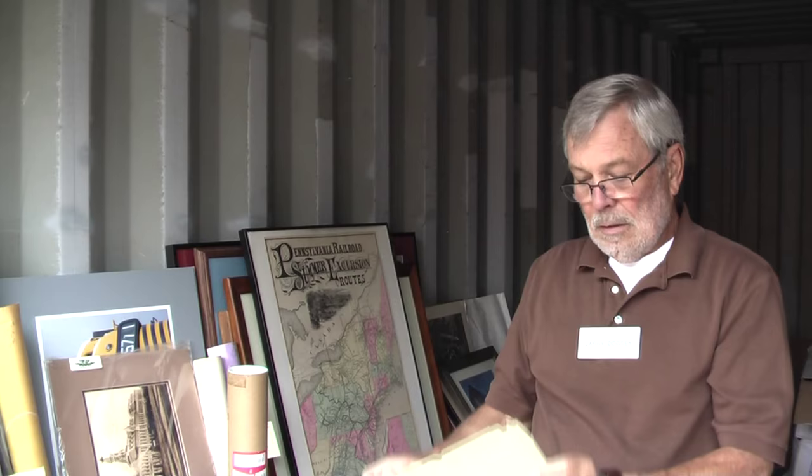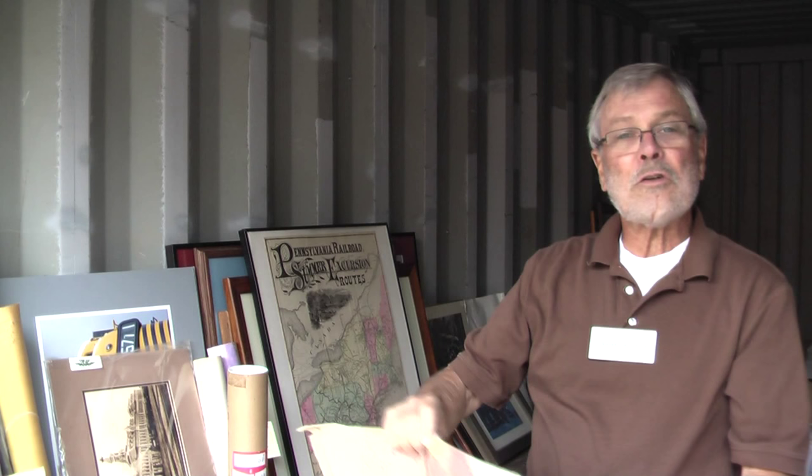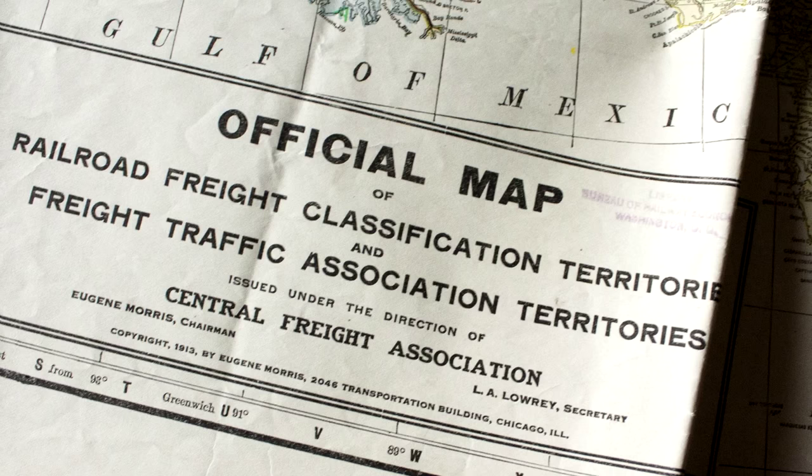You're able to find quite a few interesting things, like this old map for example. This map was printed in 1913 — it's a map of the freight classification territories in the United States. Very unusual, pretty specific to that topic, and colorful as well. We have a whole variety of things we'd like to offer up to you, and hopefully you'll come out and take a look at some of them.